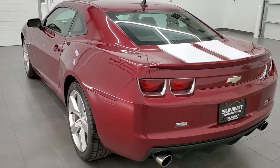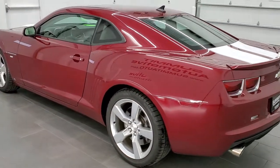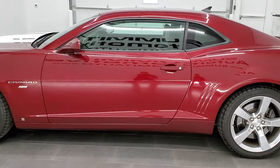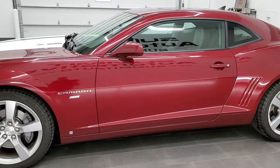This 2010 Chevy Camaro has the 6.2 liter V8 motor which pumps out 426 horsepower when paired up with the 6-speed manual transmission.